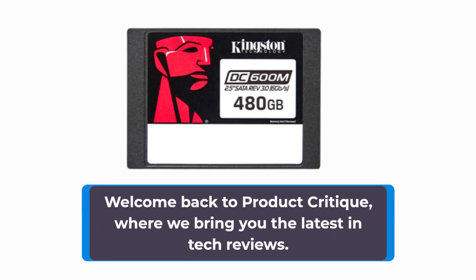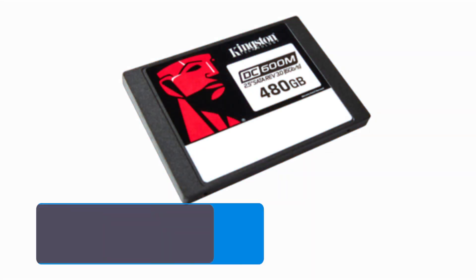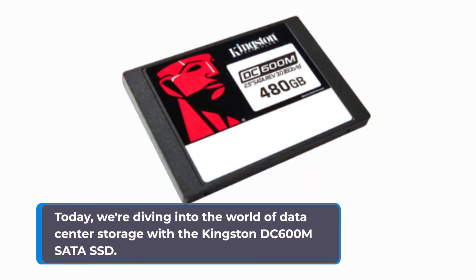Welcome back to Product Critique, where we bring you the latest in tech reviews. Today, we're diving into the world of data center storage with the Kingston DC600M SATA SSD.